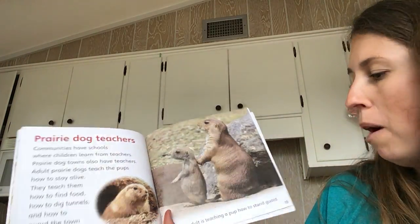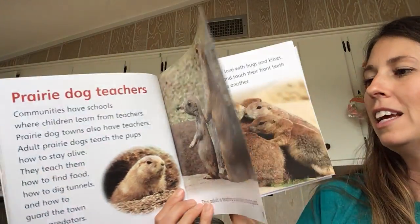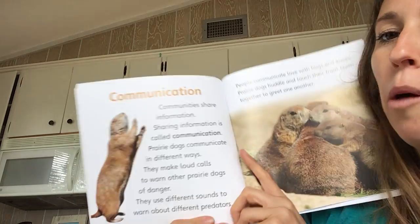This adult is teaching a pup how to stand in guard. I was right. And the author wrote the words to help me figure it out.